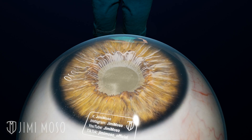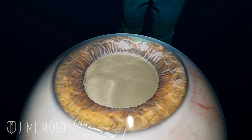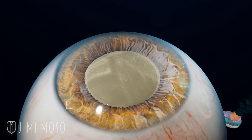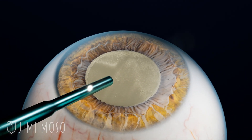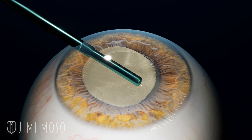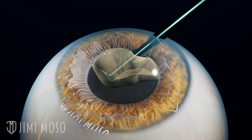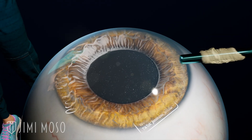A doctor will give you eye drops to numb your eye. Then a laser makes a tiny cut — about two to three millimeters — at the edge of the cornea, and a circular opening is made in the lens capsule. They'll then use an ultrasonic device that breaks up the cloudy lens into tiny fragments, and the pieces get suctioned out of your eye. Then an artificial lens is put in instead.